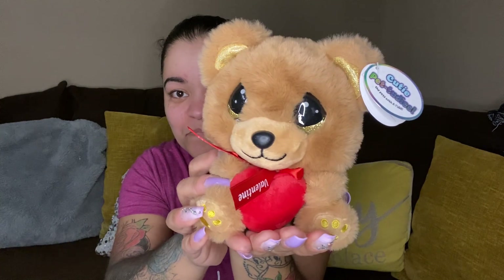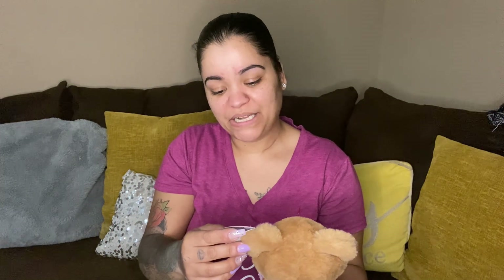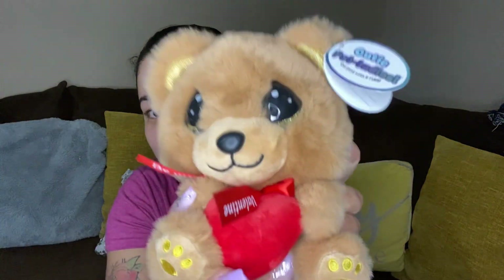And we got another little teddy bear — I love the eyes on this one. This is Cutie Petuties, the pets with attitude. My name is Snuggle Bear, and it's a Precious Moments collection — really cute, 'Be My Valentine.'